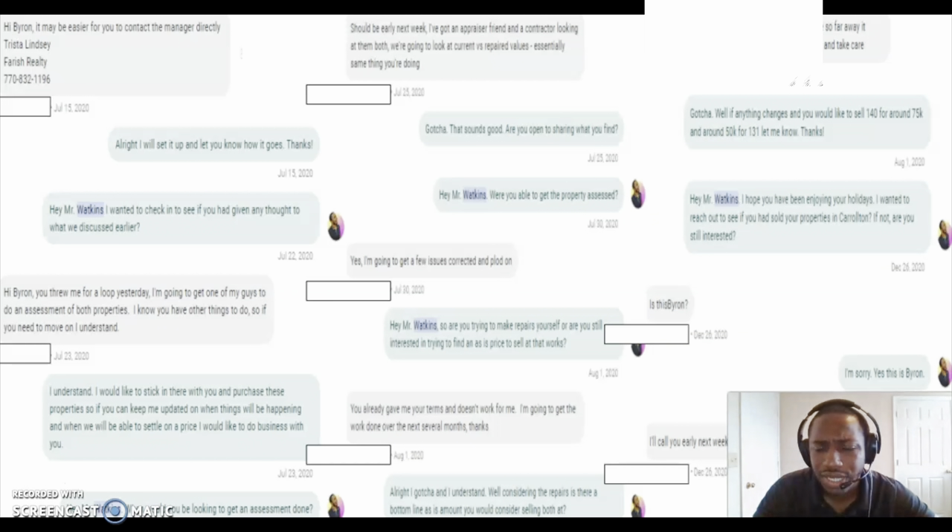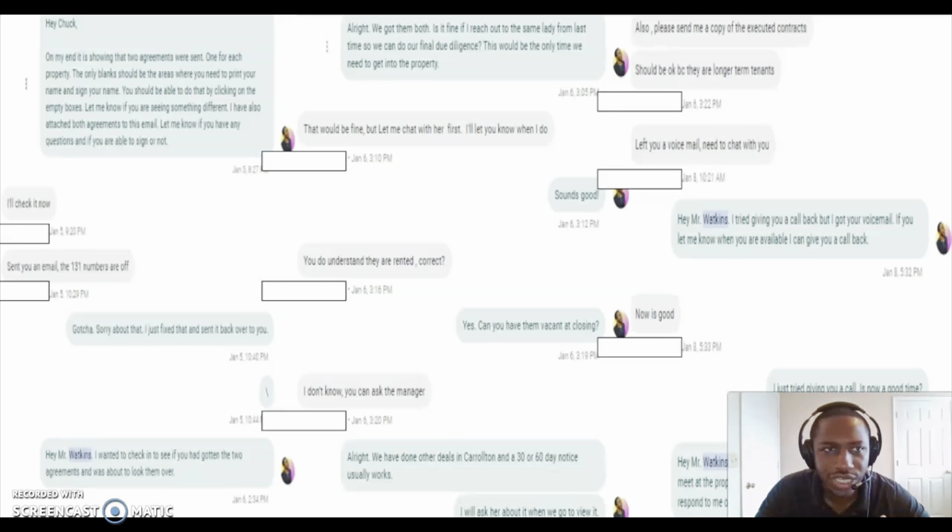I reached out to a lot of people, but this is the only one that actually closed — but it was worth reaching out to all those people because I got an $8,000 deal out of this. So I hit him up, he said hit him back next week, I hit him back again next week. I actually called him and talked to him. I asked him for $120k, and he was like, 'I can't go that low.' I said, 'Well, the highest we can do is $125k.' And he said send him the contract. So I sent him the contract and he ended up signing it.